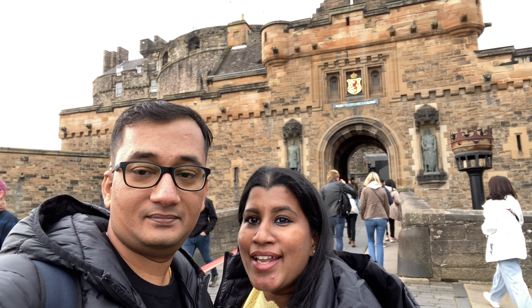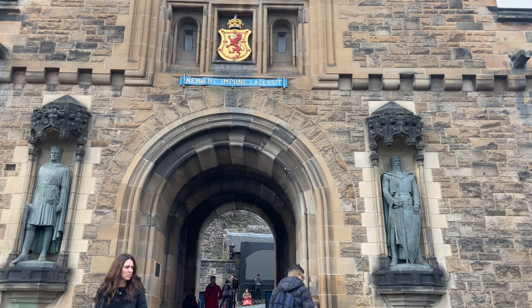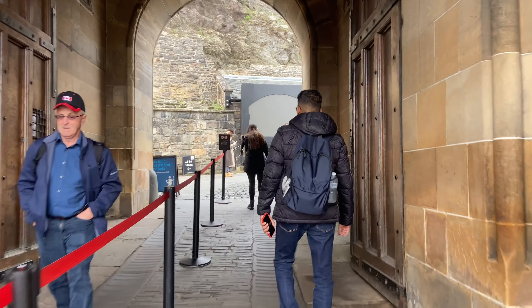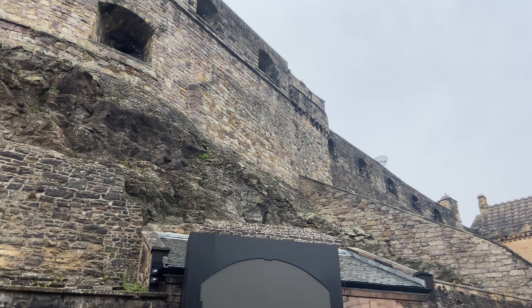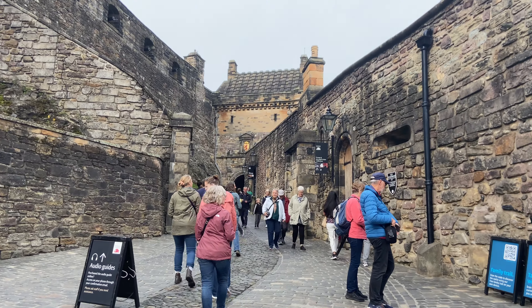The cobbled street running up the hill where the Royal Castle of Edinburgh is situated. We are at Edinburgh Castle. Let's explore what this 12th century Royal Castle holds inside. With a long rich history as a Royal residence, military garrison, prison and fortress, it is alive with many exciting tales.